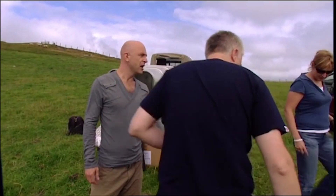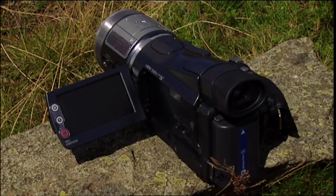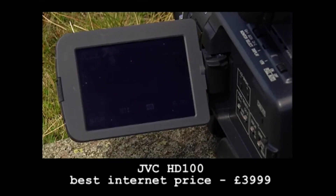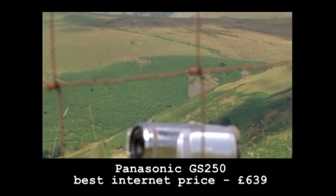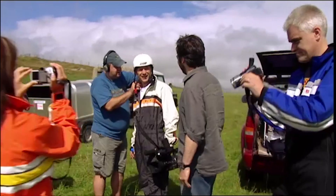The Gadget Show team are going paragliding to see if such a small camera can really produce proper high-definition pictures. We're comparing it to a semi-professional high-def camera from JVC costing four grand, and to see whether it's just high-def hype, we're also going to compare it to our favourite standard DV camcorder, the Panasonic GS250.